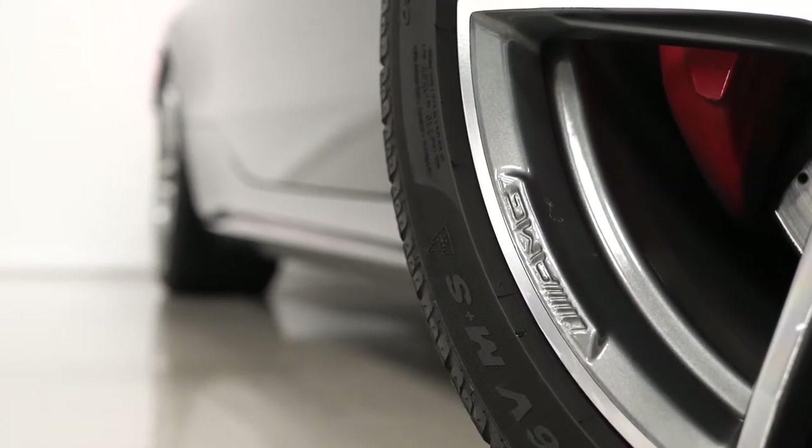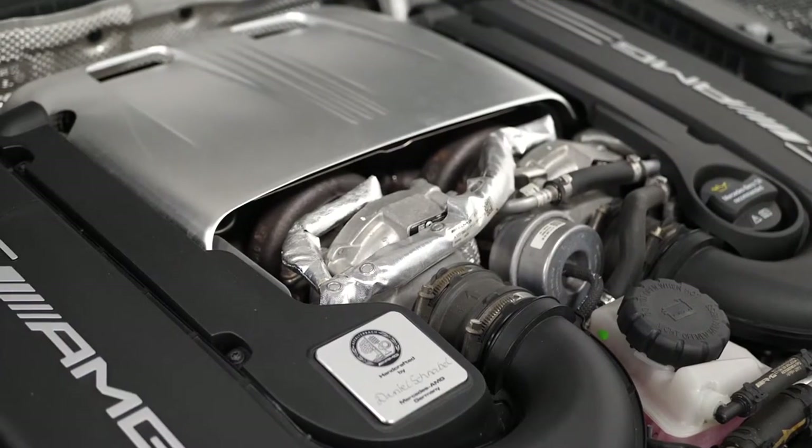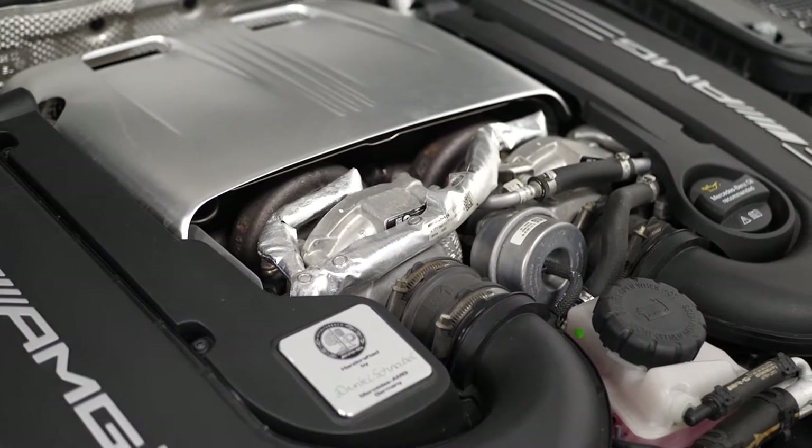Starting with the exterior, the C63S model comes with a few extra features over the standard C63, including the AMG driver's package increasing the top speed to 180mph.